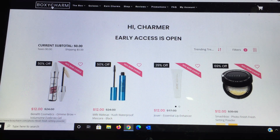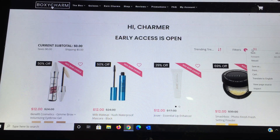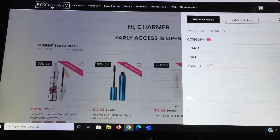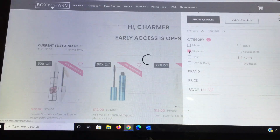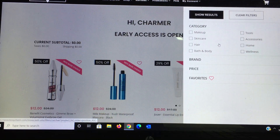Here it says 'Hi Charmer, early access is open.' On the right-hand side there are filter options: you can filter by product name A to Z or Z to A, lowest price first — which is usually how I shop — highest price first, and lowest or highest discount percentage. You can also filter by category: makeup, skincare, hair care, bath care, body tools, accessories, home, and wellness. I like to divide it down so if I'm just interested in makeup I look at just the makeup.